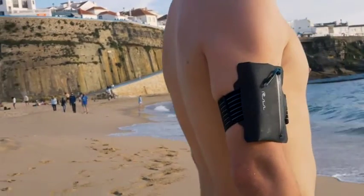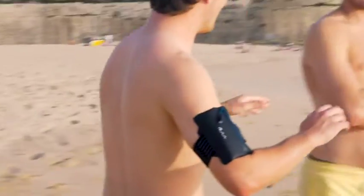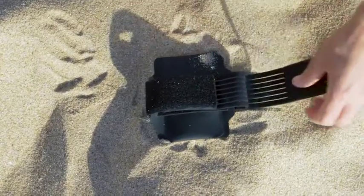The waterproof wallet is made from TPU, a bridge between rubber and plastics. TPU is degradable and non-toxic. The wallet can be strapped to your arm or attached to a carabiner.